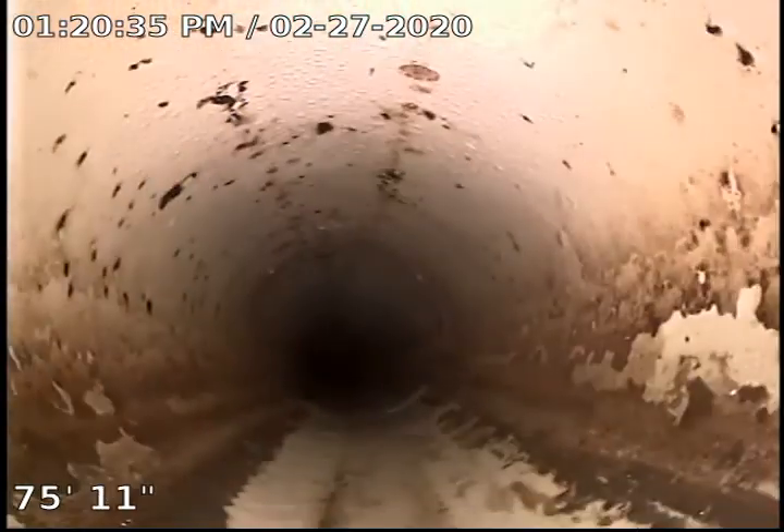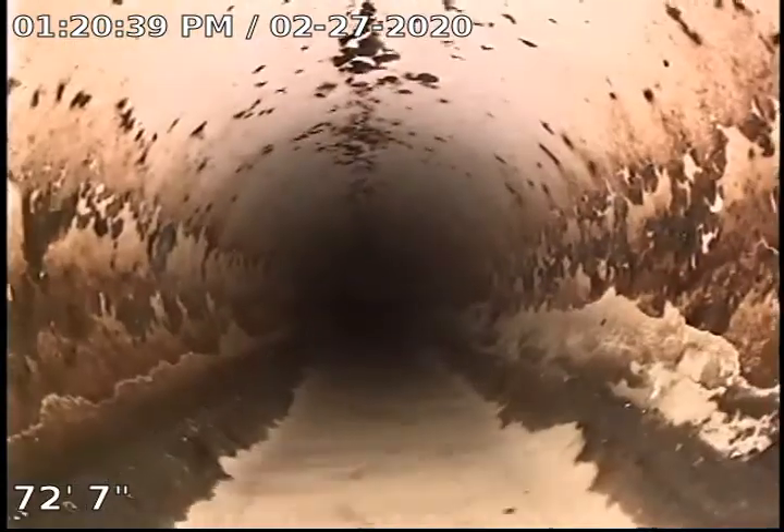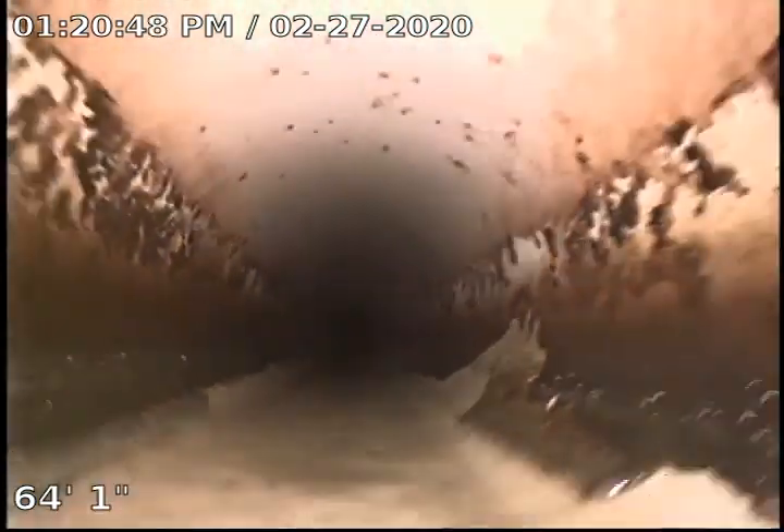Still in that same plastic line, cruising along. We got one other little belly coming up — it's really boring going in. Pretty sure there's a clean out outside but it's buried, I believe underneath the flower bed to the east side of the front door.